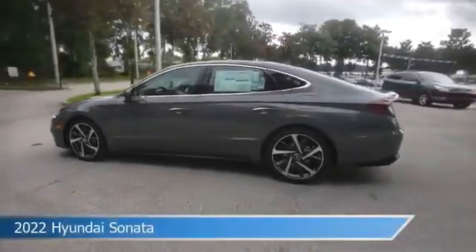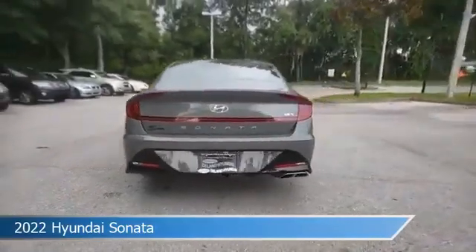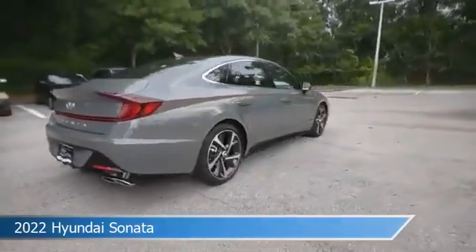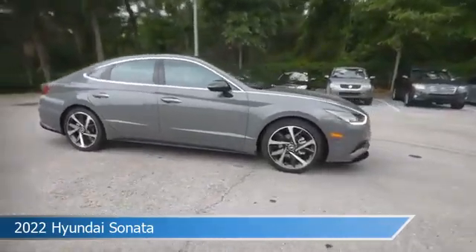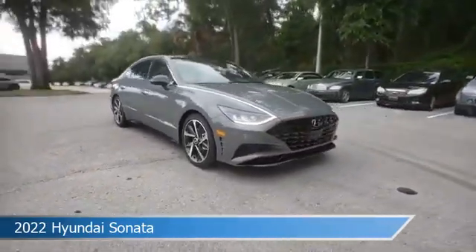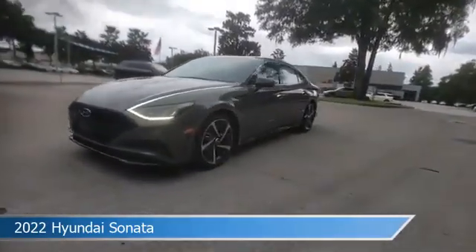Take a look at this 2022 Hyundai Sonata, equipped with an 8-speed automatic transmission in Hampton Gray. This car comes with some great features including Android Auto, child safety locks, anti-lock brakes, Apple CarPlay and more. Come in and check it out today.